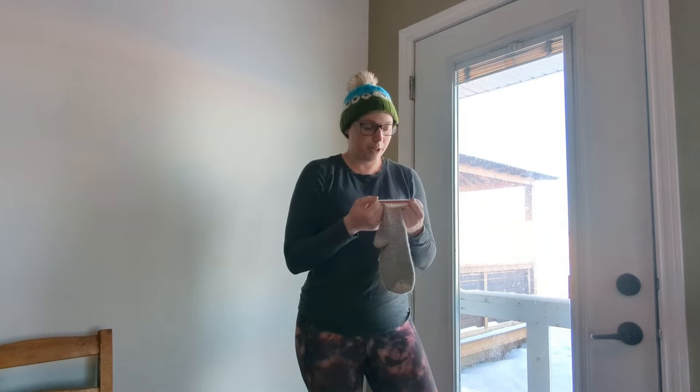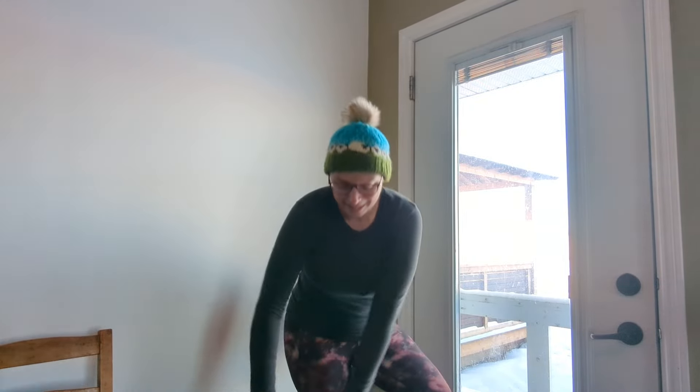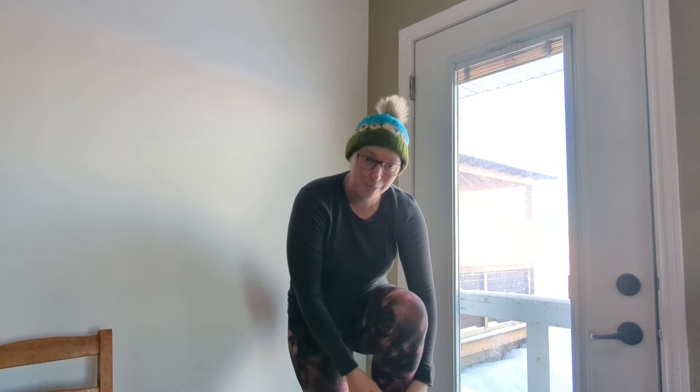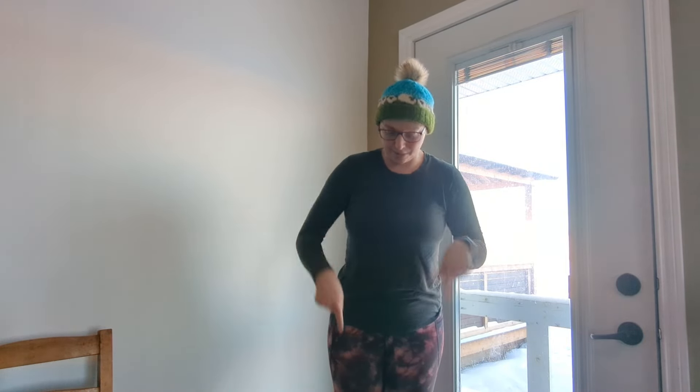I used to think these socks were about 75 to 100% wool, but a quick look at the website says they're only 50% wool. The reviews also imply that something has changed about them in the last year, so maybe the ones I have are higher wool content and they've since gone down in quality. These are from Mark's Work Warehouse.